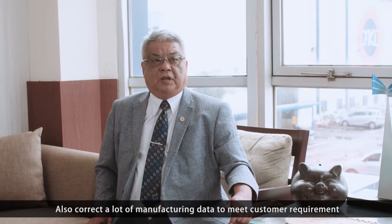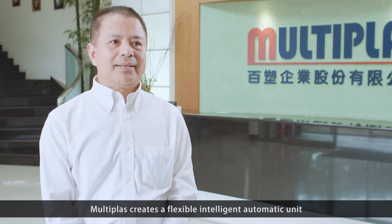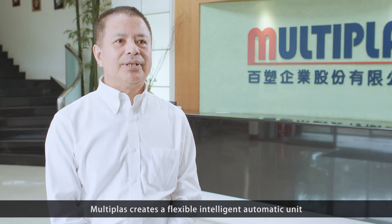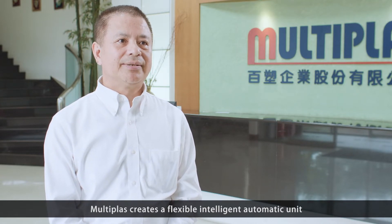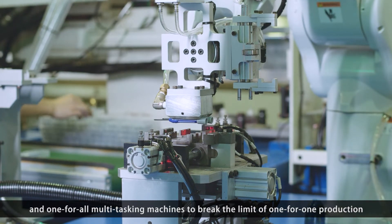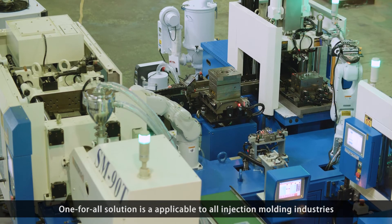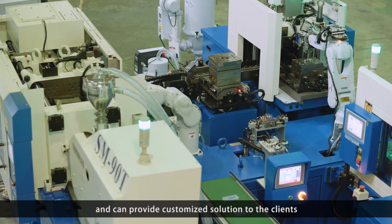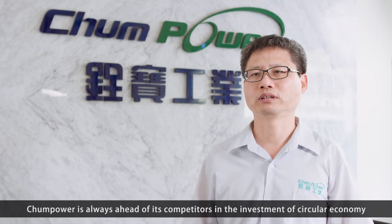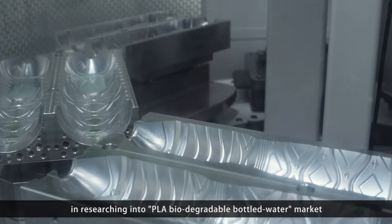We also collect a lot of manufacturing data to meet customer requirements. MultiPlus creates a flexible intelligent automatic unit and a one-for-all multi-tasking machine to break the limit of one-for-one production. The one-for-all solution is applicable to all injection molding industries and can provide customized solutions to clients. Trend Power is always ahead of its competitors in the investment of circular economy, researching into PLLA's biodegradable bottled water market.